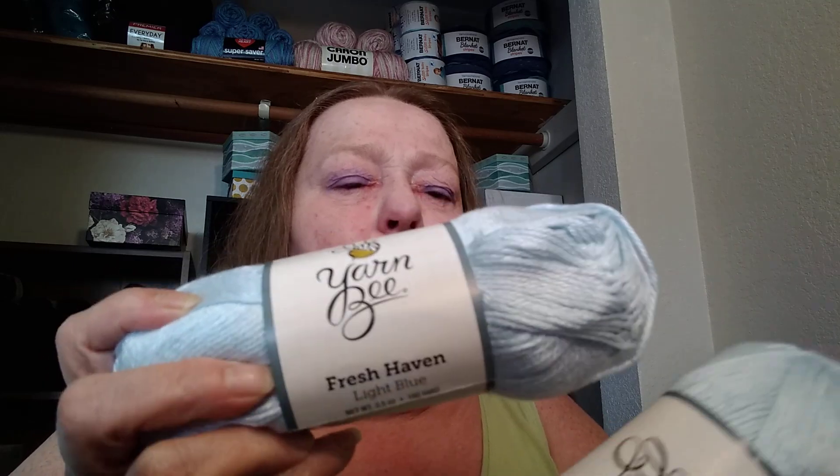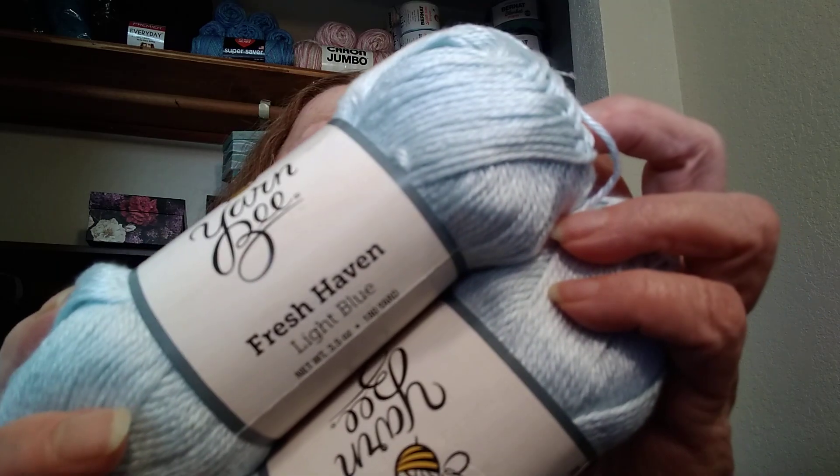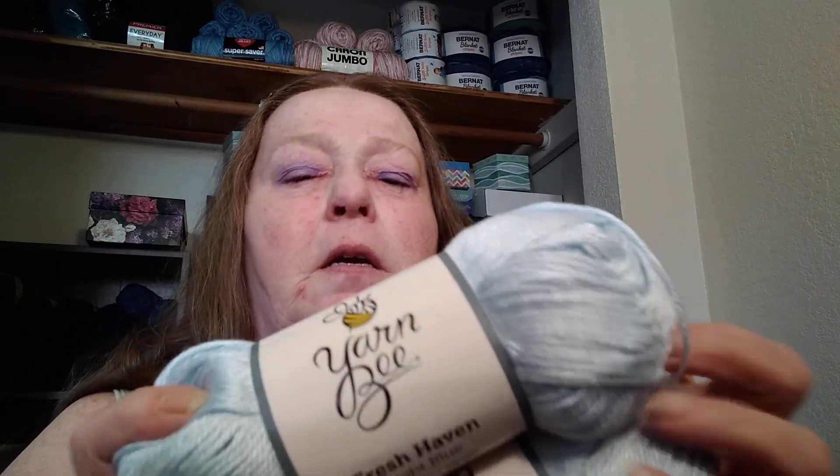She got me this Yarn Bee Fresh Heaven in the colorway light blue, and she got me two of them. They're 180 yards apiece. In my first squishy feeling I thought it was cotton, so I went and looked it up to see what cotton blend it was — but it's not cotton at all, it's tencel.